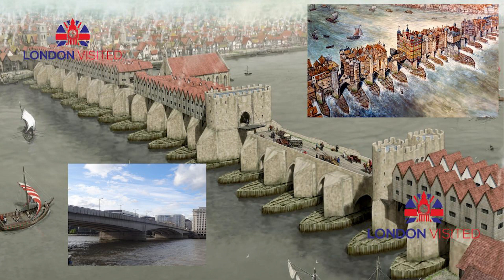In 1984, the British warship HMS Jupiter collided with London Bridge, causing significant damage to both the ship and the bridge.